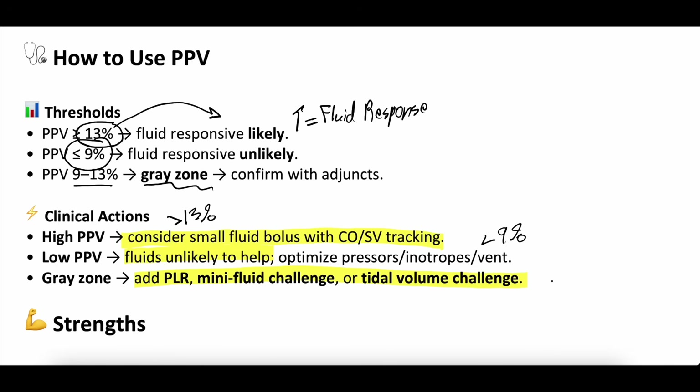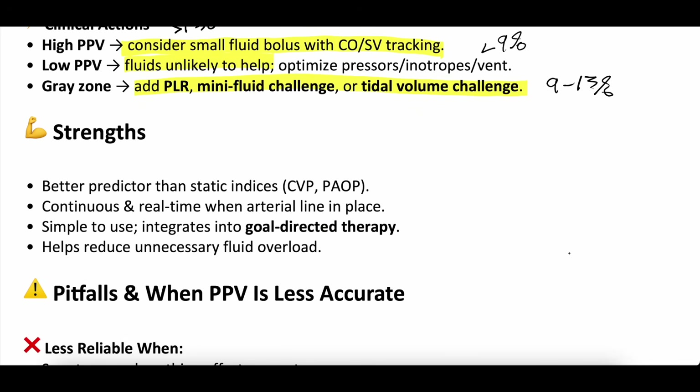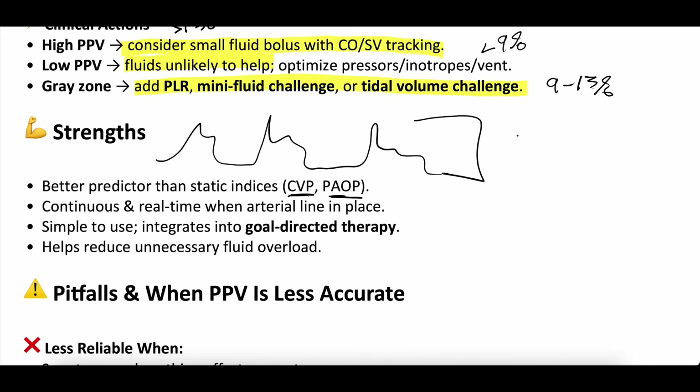Strengths of this measurement: it is a better predictor of fluid responsiveness than some static indices because it is dynamic. You're watching the A-line tracing over time with respiratory breaths, unlike CVP or pulmonary artery occlusion pressure — those are static indices. With pulse pressure variation you're watching a waveform over time. It's continuous and real-time. You just need an A-line and someone who fits all those criteria on the vent. It's simple to use, especially with setups that calculate it for you. It helps reduce unnecessary fluids and is a fairly good measure of fluid responsiveness.